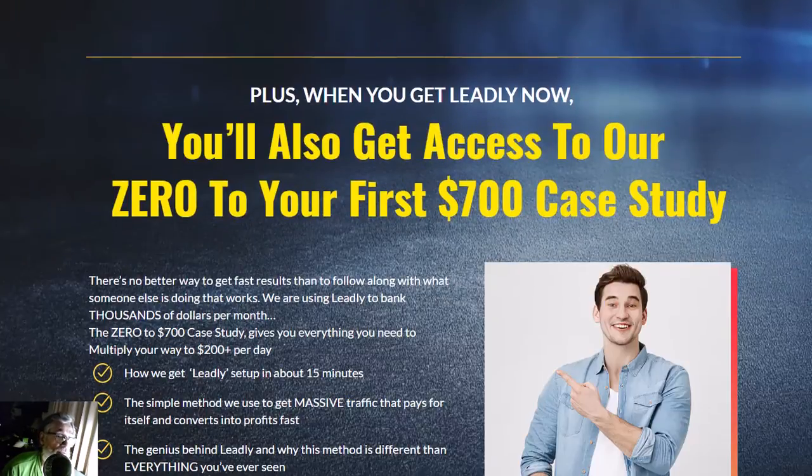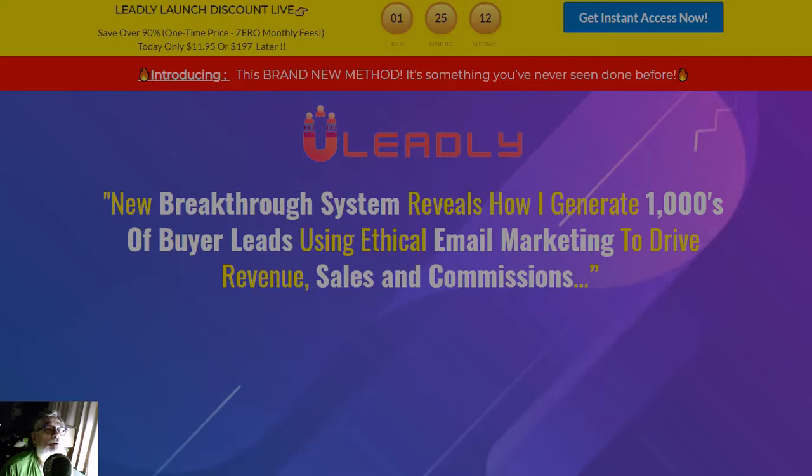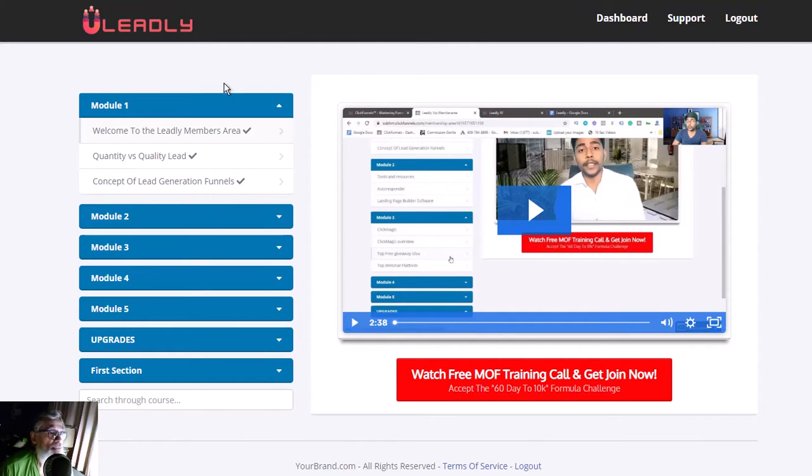This is the sales page. Now I'm going to take you to the membership area, where he gives you the welcome. He explains the difference between lead quantity and quality. He makes an example showing that quality is more valuable because those are buyer lists — people that like what you show them and will always follow you and buy from you.